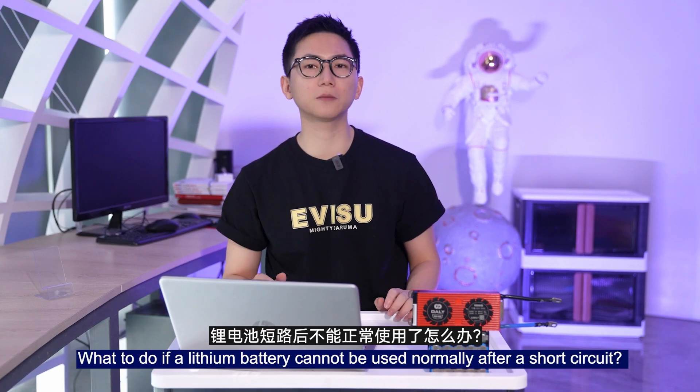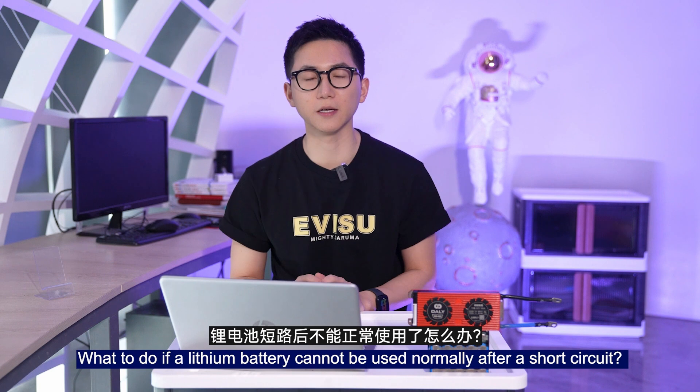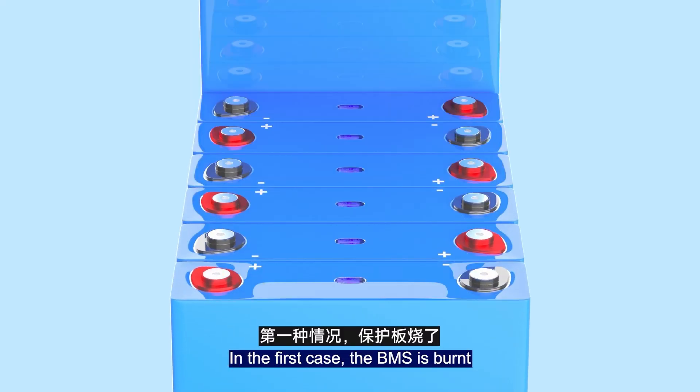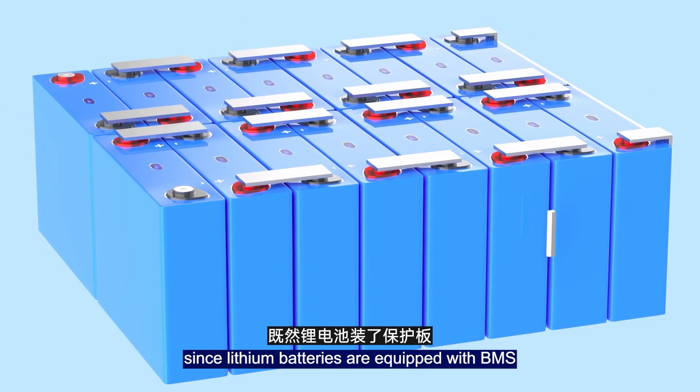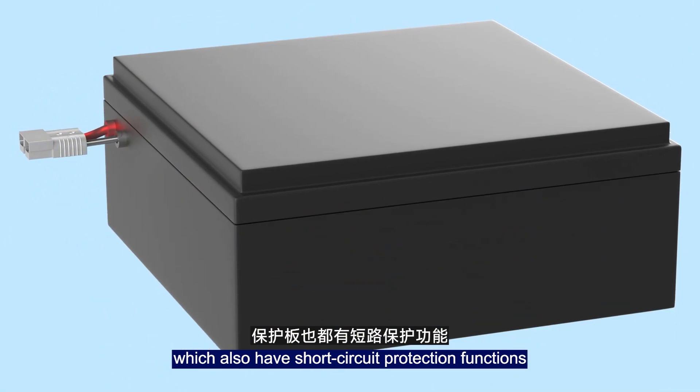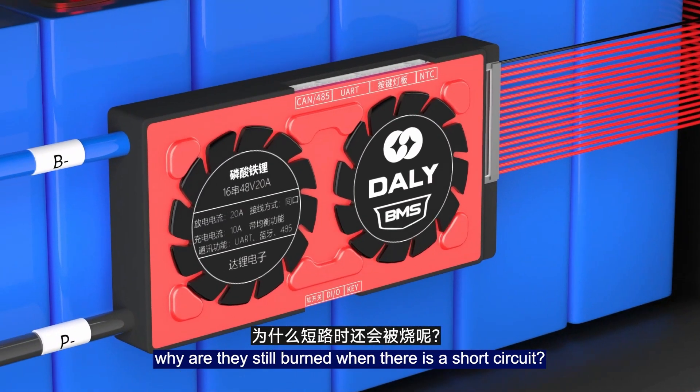The energy generated by such a large current is enormous and extremely dangerous. So what happens if a lithium battery pack cannot be used normally after a short circuit? There are two situations. In the first case, the BMS is burned. One might wonder: since lithium batteries are equipped with a BMS that has short circuit protection, why is it still burned during a short circuit?